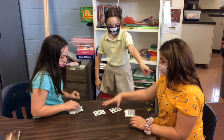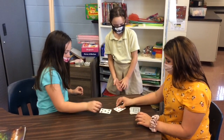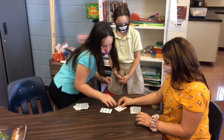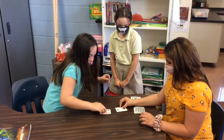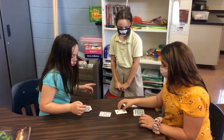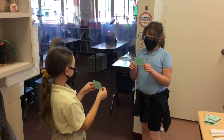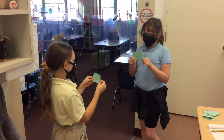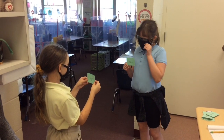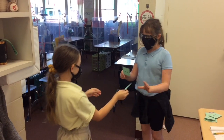Fifty-four. Thirty. Twelve. Five hundred seventy-nine minus ten is five hundred sixty-nine. Six hundred thirty. Subtract ten is six hundred twenty. Good job.